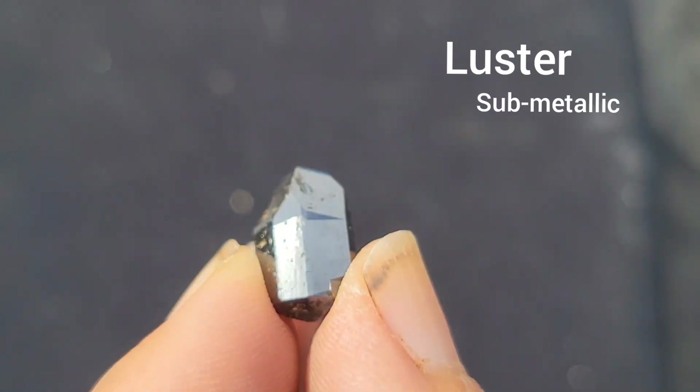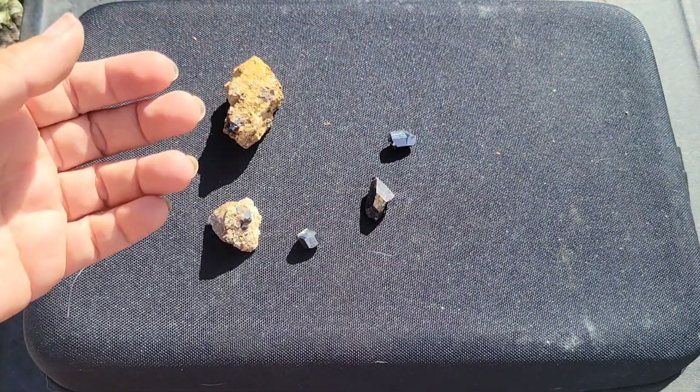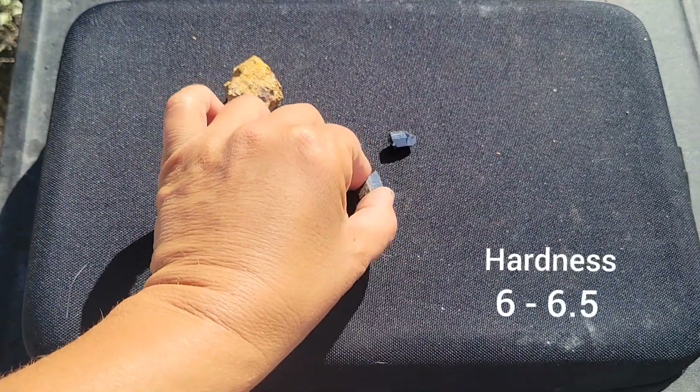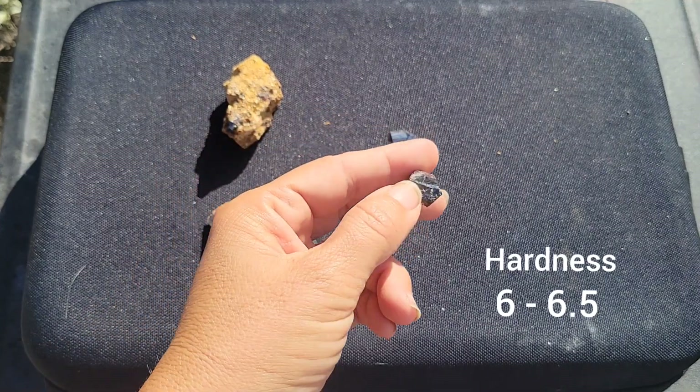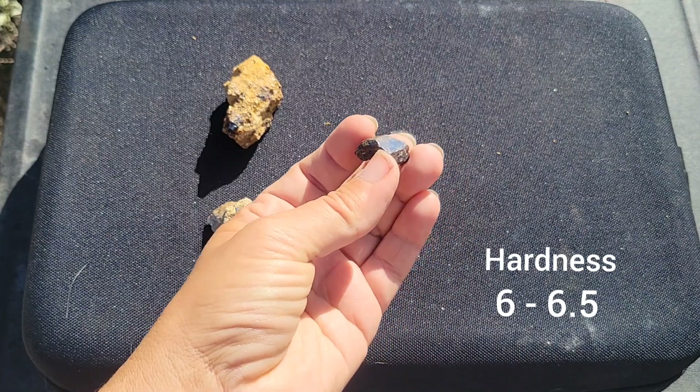The streak of rutile would be basically non-existent — it's not going to leave you much in the way of a streak. The hardness of rutile is around a 6 to 6.5, making it a fairly hard mineral, but still slightly softer than quartz.